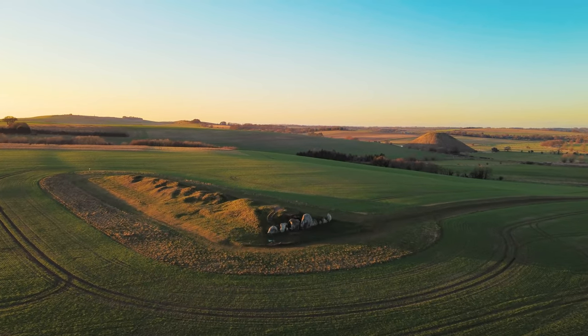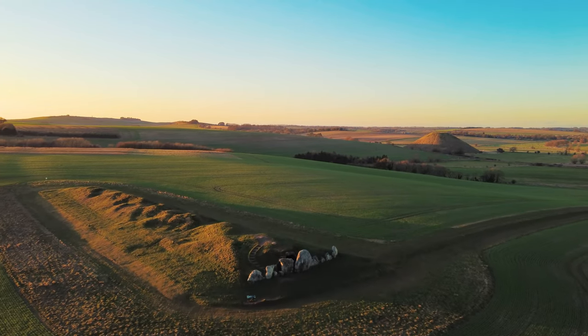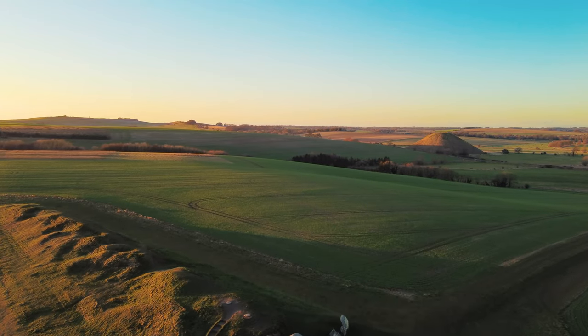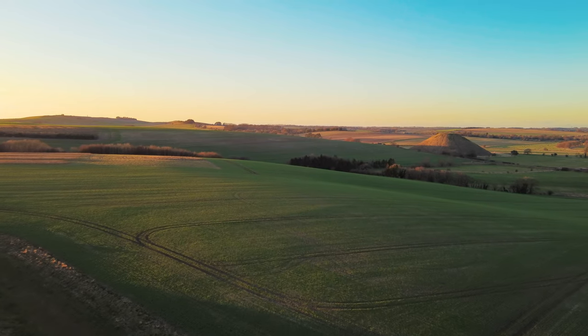At least 36 men, women, and children were buried within these stone chambers over five and a half thousand years ago. The barrow was used for burial for a short period, but it remained a special place that people visited for another thousand years.